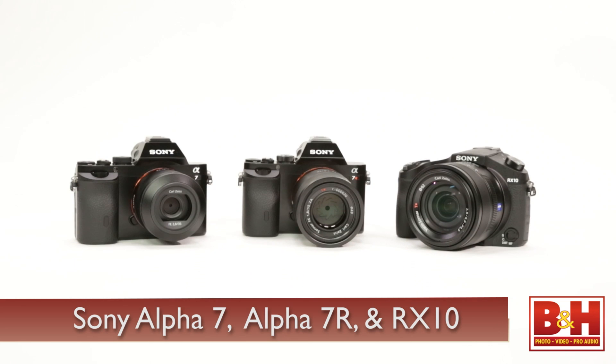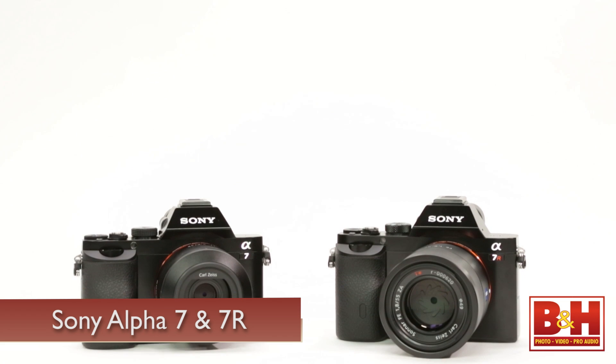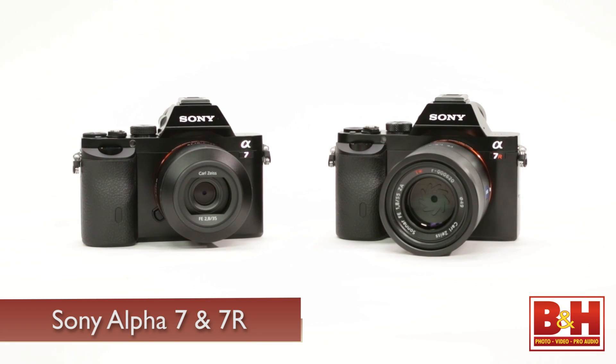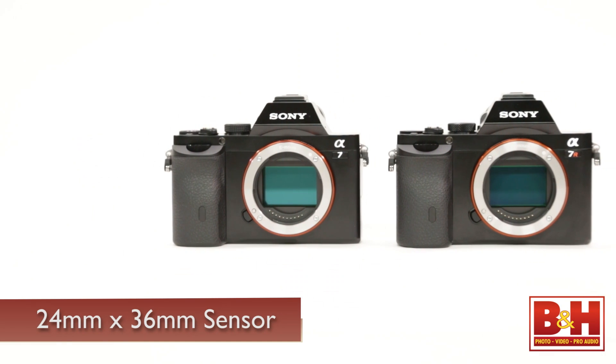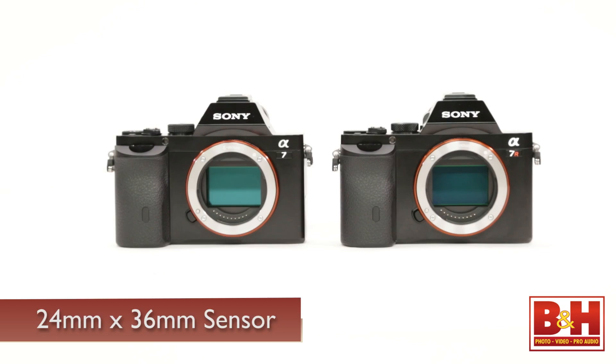It's the Sony Alpha 7, Alpha 7R, and RX10. The 7 and 7R are the world's smallest and lightest full-frame cameras ever made. By full frame, I mean a full 24 by 36 millimeter sensor that people are used to in much larger, much more expensive cameras — uncompromised depth of field, uncompromised image quality, uncompromised versatility. Everything you would want in a camera made in palm size.